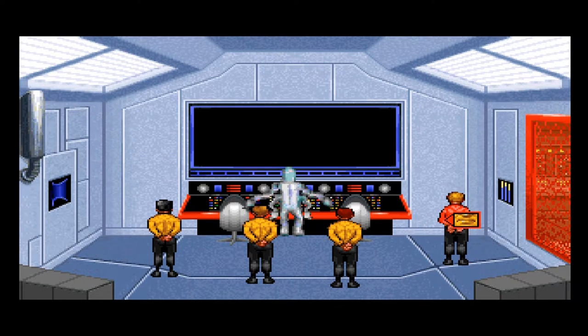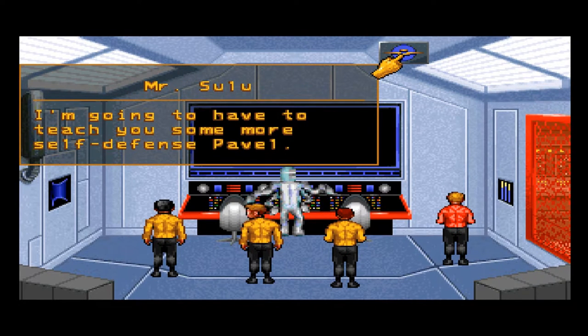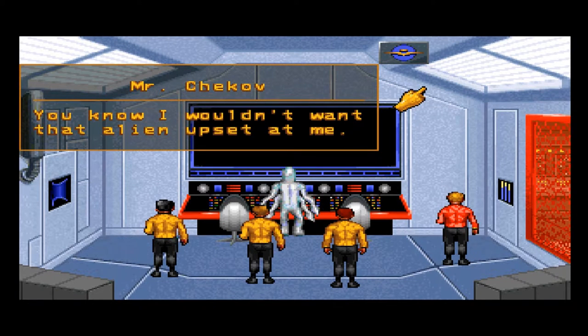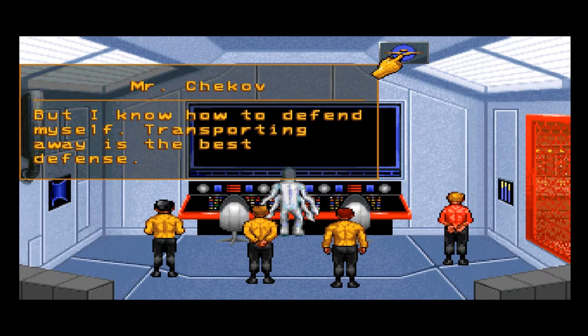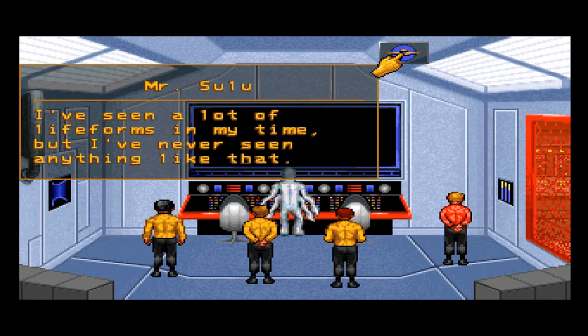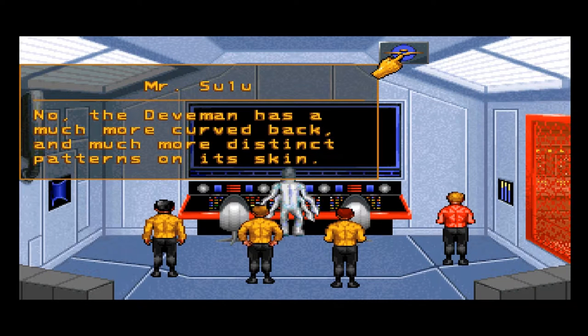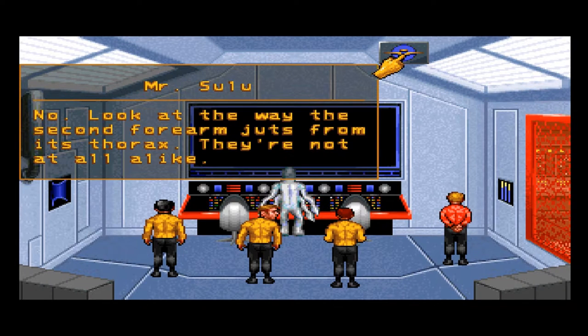Nice, nasty-looking thing. I wouldn't want that alien upset with me. In my opinion, Captain, it's the only way to save Spock and this ship. But I know how to defend myself. I'm going to have to teach you some more self-defense, Pavel. I've seen a lot of life forms in my time, but I've never seen anything like that. Actually, I thought it looked like a spike-in Devman — but no, the Devman has a much more curved back and much more distinct patterns on its skin. They could be from the same evolutionary stock. Look at the way the second forearm commits to the thorax — they're not at all alike.